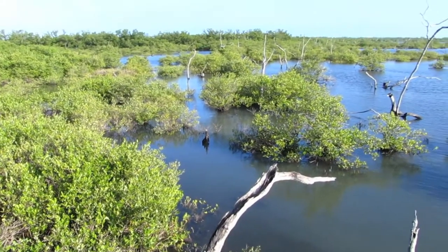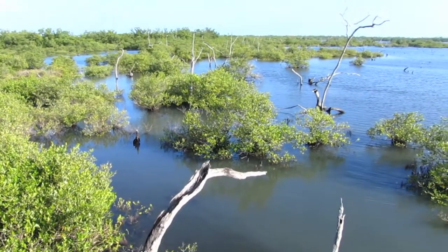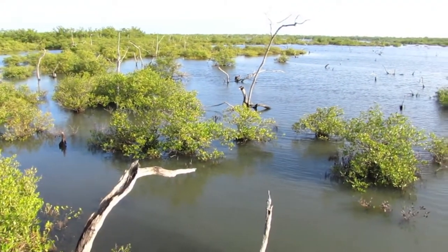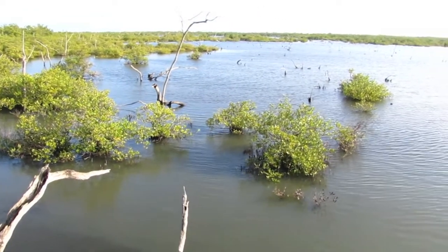This totaled approximately 40,000 acres of impoundments that were constructed, and this allows mosquito control to flood these marshes during the summer months, thus eliminating locations where these female mosquitoes can lay their eggs.